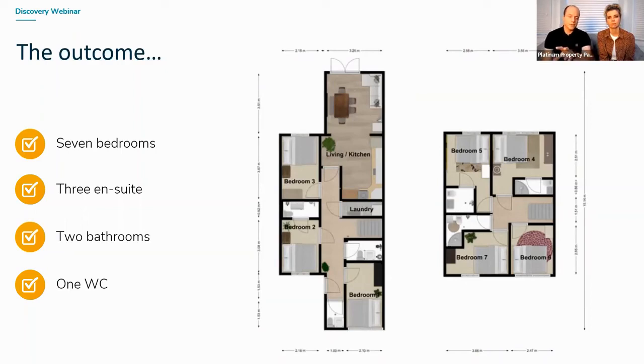Upstairs, the large family bathroom — keeping the water facilities but converting the rest of it into a bedroom, splitting those water facilities into one en suite and a shared bathroom as well.